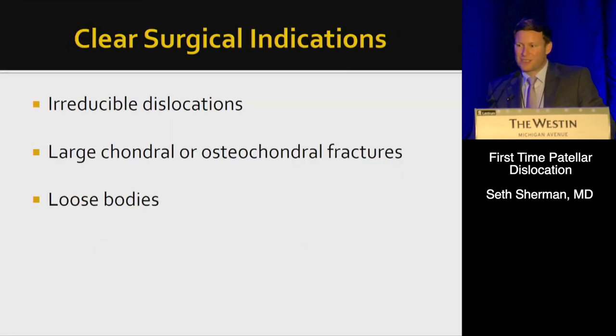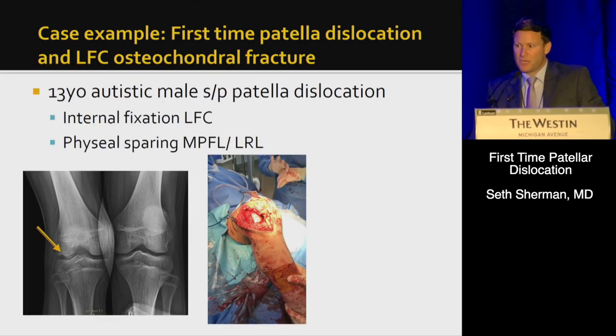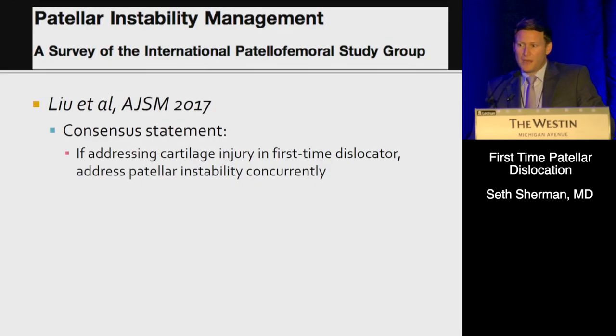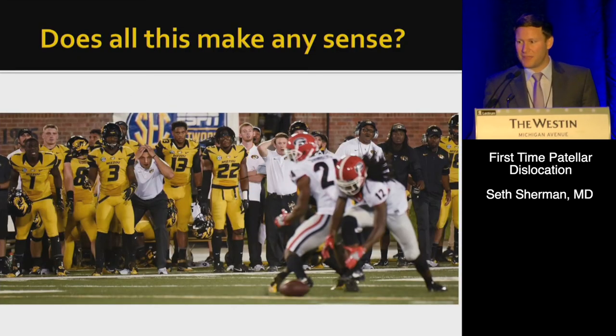The clear surgical indications are when you have loose bodies or fractures. You can use screws to fixate the fragment, or suture anchors and sutures for cartilage-only injuries and in skeletally immature patients. The IPSG consensus statement states that if you're going to fix a fragment, you should stabilize and address patella instability. And to emphasize: there is no role for isolated lateral release for patella instability.